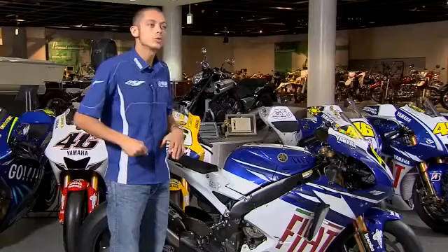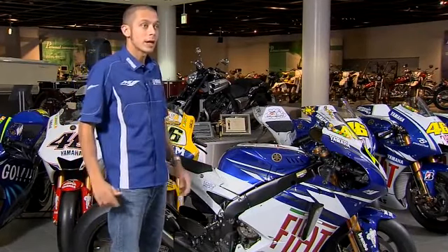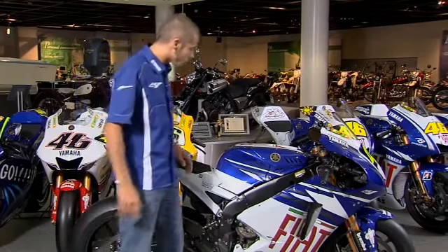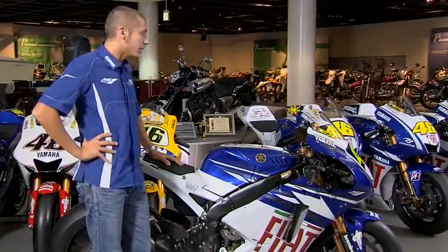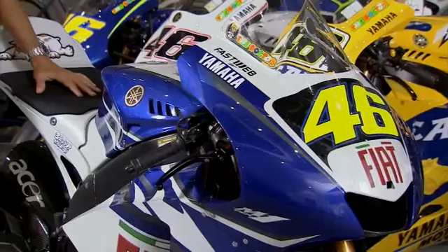It was a very difficult season. All the Japanese manufacturers worked in one direction for the engine, and the rules also changed with less fuel in the tank. The bike had less power and was more difficult to ride. We had a lot of problems, but especially we had to fight against Ducati, who made a very fast bike that season.